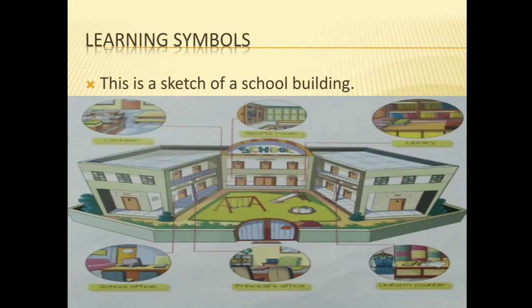Here are some symbols. Learning symbols — this is a sketch of a building. You can see these buildings and find out some landmarks and symbols in the sketch.